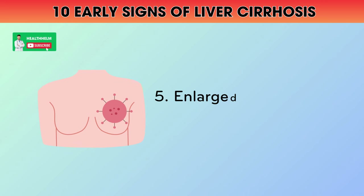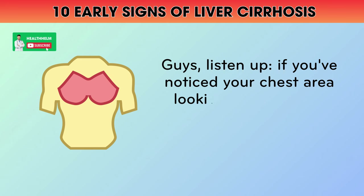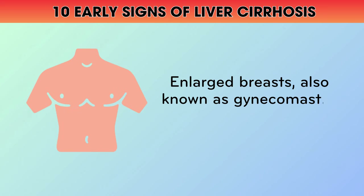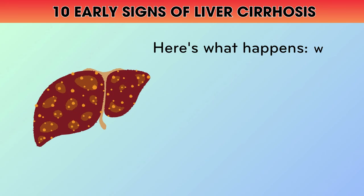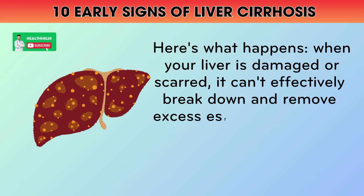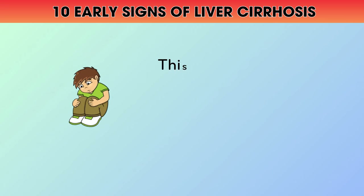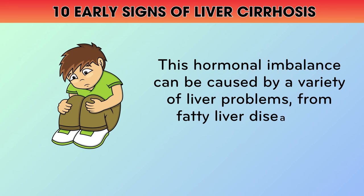5. Enlarged Breasts in Men. Guys, listen up. If you've noticed your chest area looking a little more voluptuous lately, it could be a sign of liver trouble. Enlarged breasts, also known as gynecomastia, are a common symptom of liver disease in men. When your liver is damaged or scarred, it can't effectively break down and remove excess estrogen from your body. As a result, estrogen levels rise, leading to the development of breast tissue in men. This hormonal imbalance can be caused by a variety of liver problems, from fatty liver disease to cirrhosis.